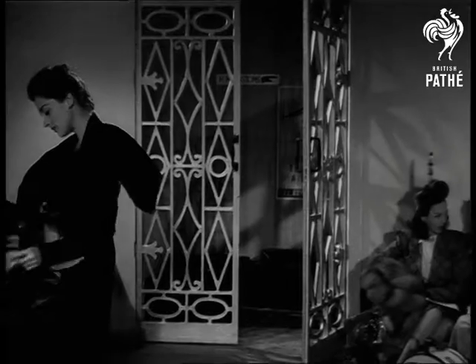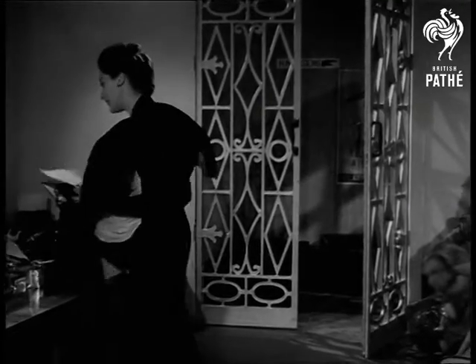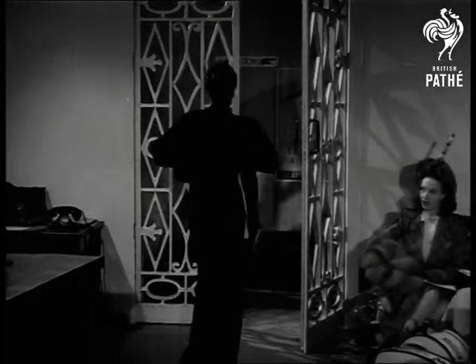Black velvet always gives an air of mystery. Let's hope that Joan is not arrested at the airfield as the second Mata Hari.